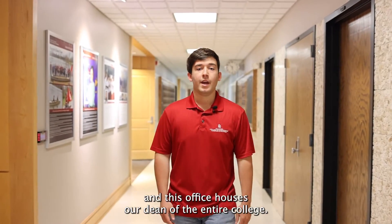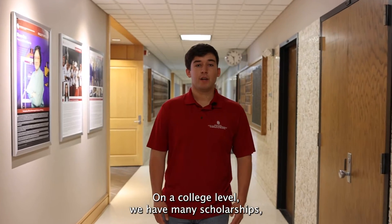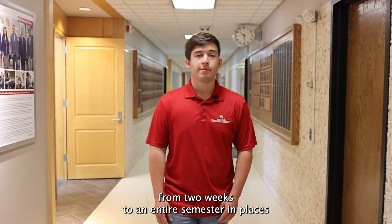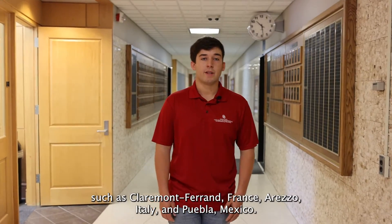Carson is where our Dean's office is located, and this office houses our dean of the entire college. On a college level we have many scholarships, with a bunch of them going straight to our first-year students. We also offer a study abroad program where students are able to spend anywhere from two weeks to an entire semester in places such as Clermont-Ferrand, France, Arezzo, Italy, and Pueblo, Mexico.